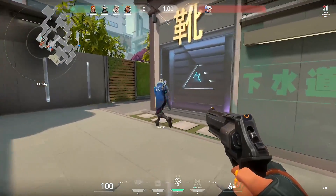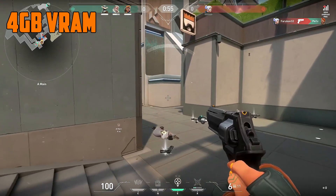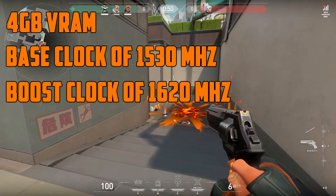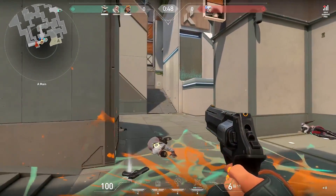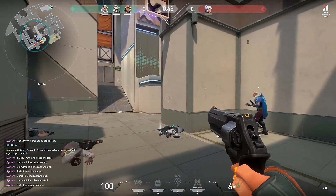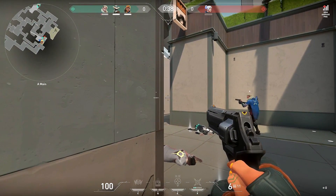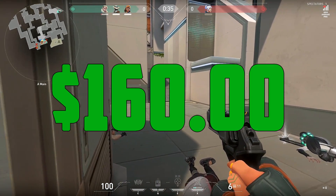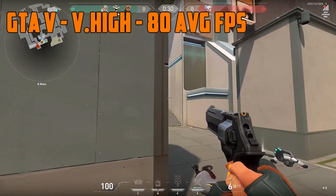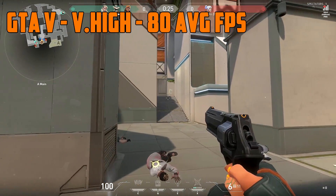Moving on to the second card on the list, which is the GTX 1650. This card has 4 gigs of VRAM, a base clock of 1530 MHz, and a boost clock of 1620 MHz. I've seen people overclock this all the way up to 2025 MHz. Just like the previous one, this card does not require a 6-pin connector, which is amazing for the amount of power it's generating. This card also costs around $160 brand new. In GTA 5 on very high settings, it did 80 frames on average with dips to the high 70s during explosions.